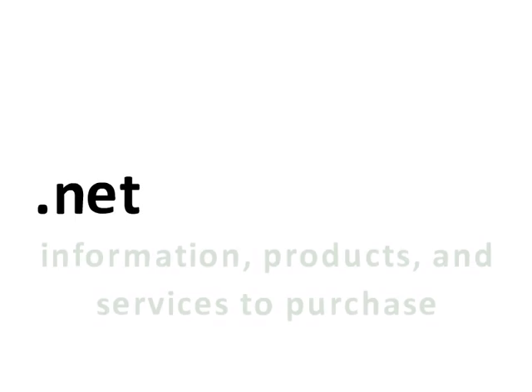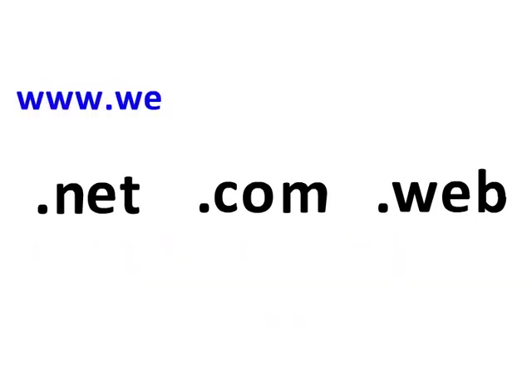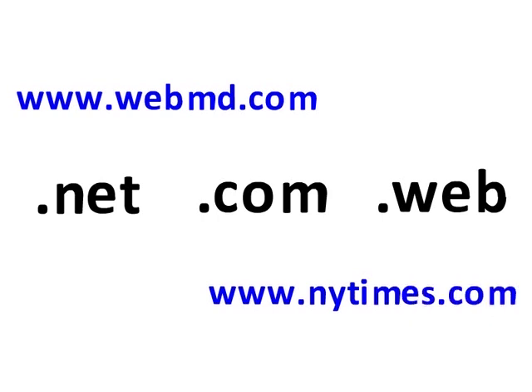Commercial websites offer information, products, and services to purchase. This domain is one of the largest on the web and can include health company websites like WebMD and news media companies such as the New York Times.